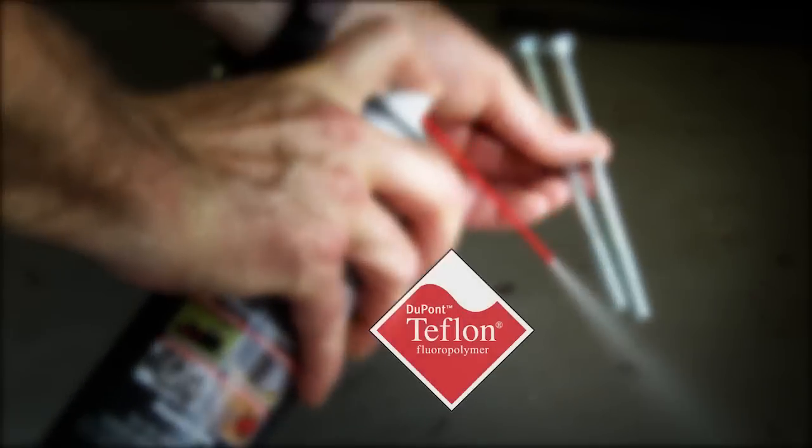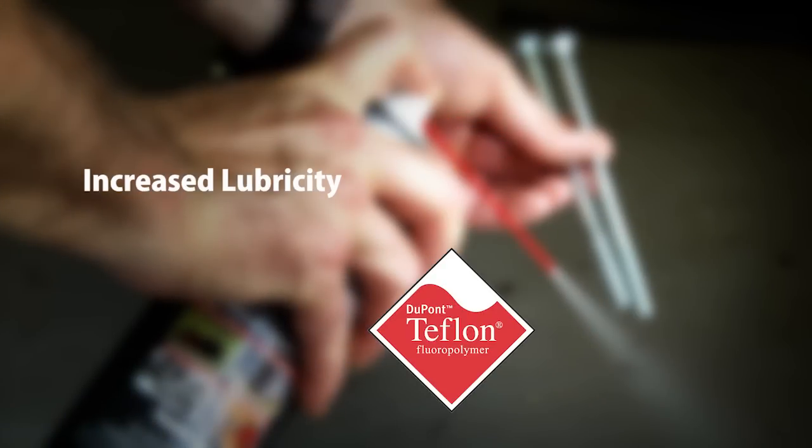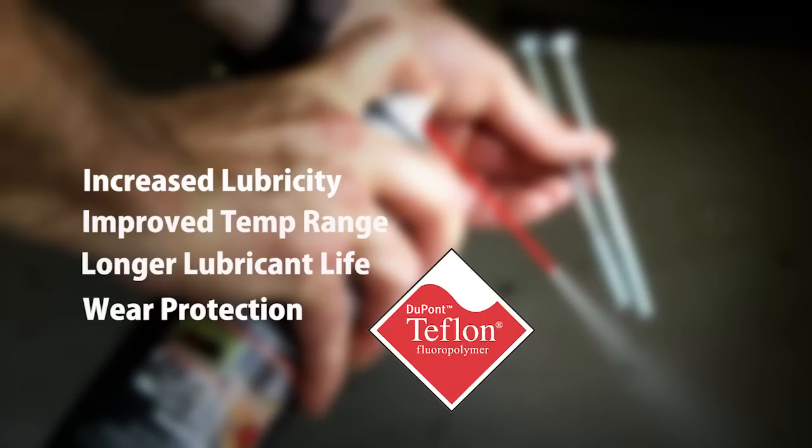The high levels of DuPont Teflon Fluoropolymer provide increased lubricity, improved temperature range, longer lubricant life, as well as wear protection.